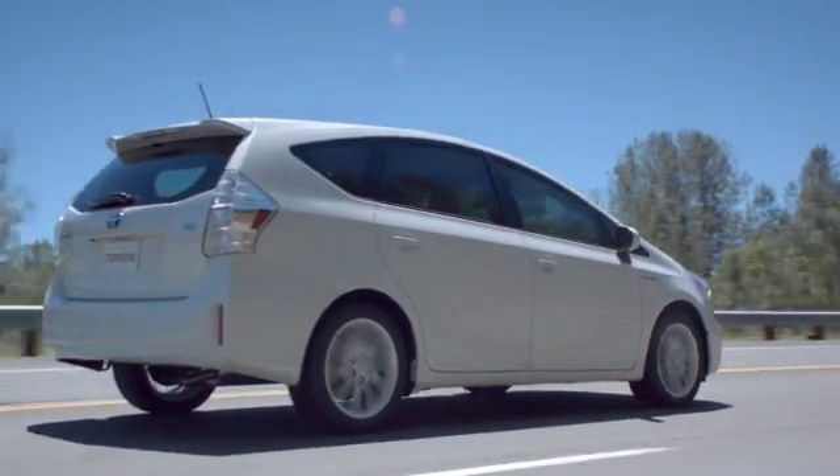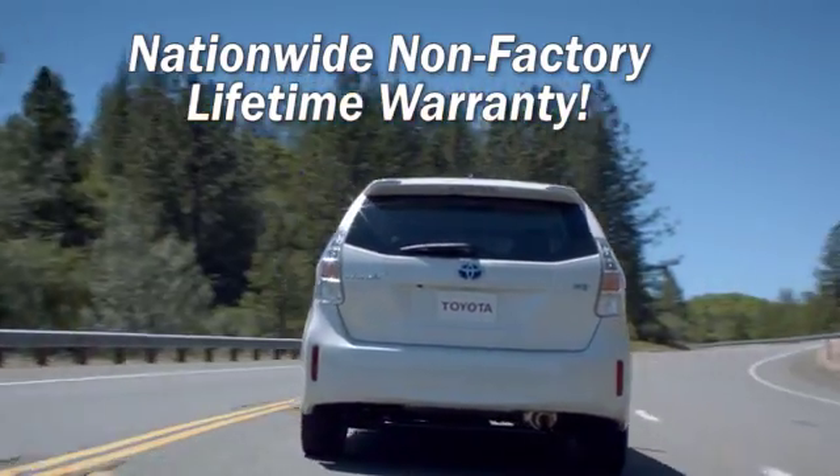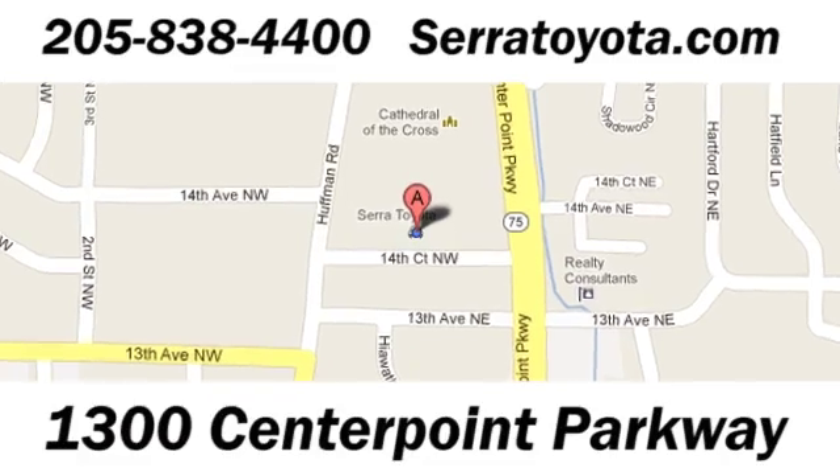Sarah Toyota, home of the Nationwide Non-Factory Lifetime Warranty, allows you to service your vehicle at any place under our warranty. Stop in to see us at 1300 Centerpoint Parkway.